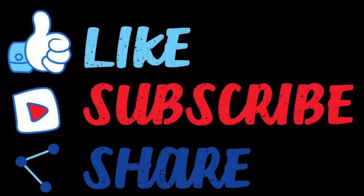Thank you guys for watching this video. I appreciate it. Please like, subscribe, and share my content. Thank you.